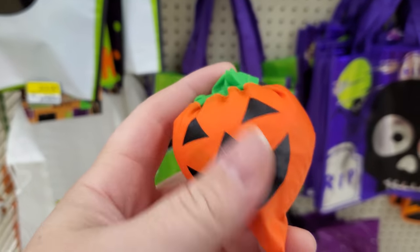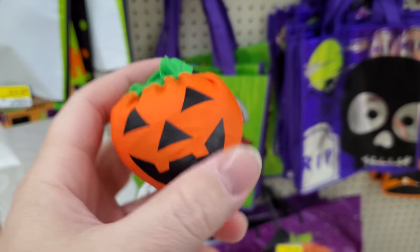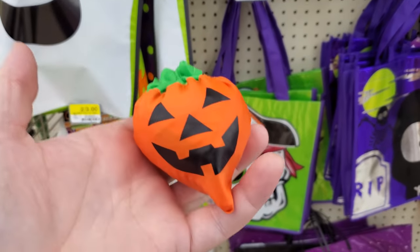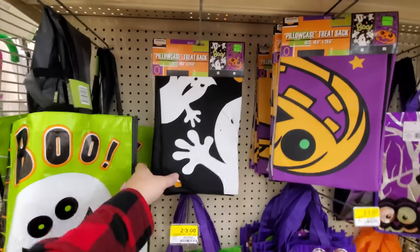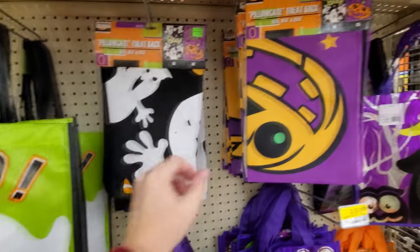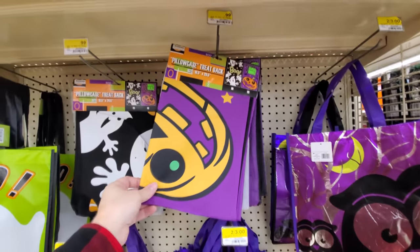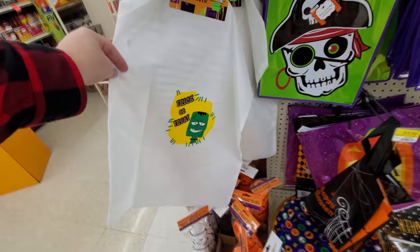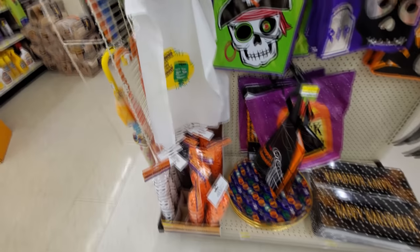I'm assuming it's in this tiny bag, like it unfolds to be a bigger bag. The trick-or-treat bags here — pillowcase, treat sack — that's what I'm talking about, a whole pillowcase. I want tons of candy. Here's some other bags. Oh, like a drawstring bag, that's kind of cool.